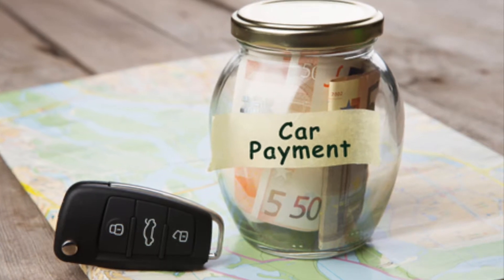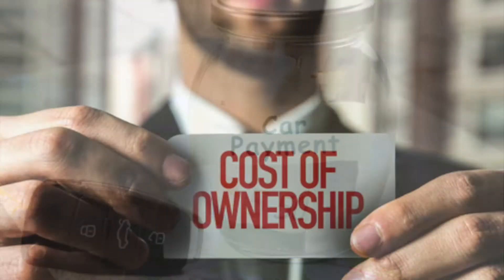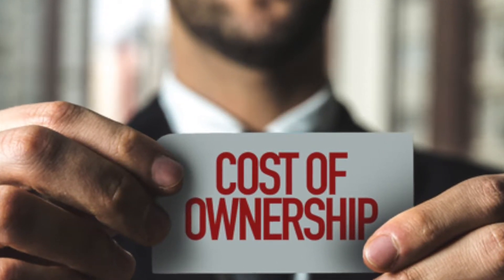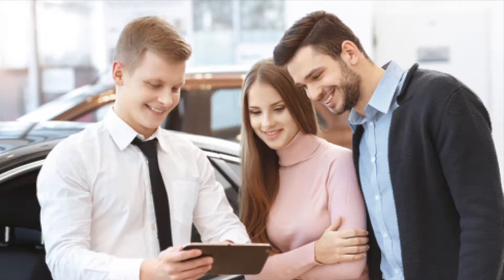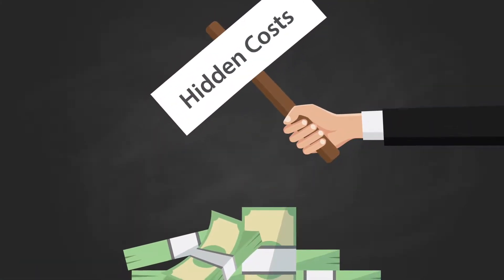A lot of people assume that when it comes to owning a car, the only expense you have to worry about is making the monthly payment. While this is a big part of ownership cost, there are other things that you need to take into consideration before you sign the dotted line. Toyota of North Charlotte is here to explain true cost to own and the hidden costs that you may not anticipate.